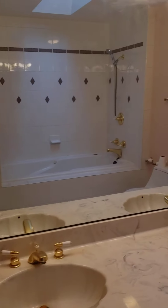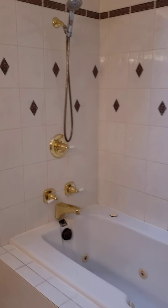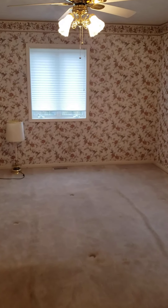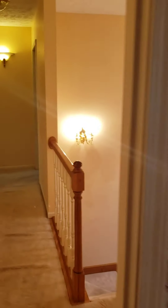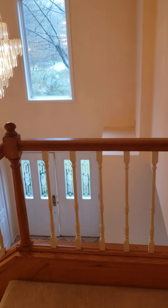Master bathroom. Interesting wallpaper in the master. Beautiful here.